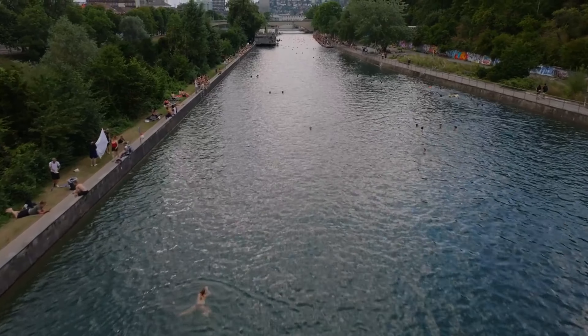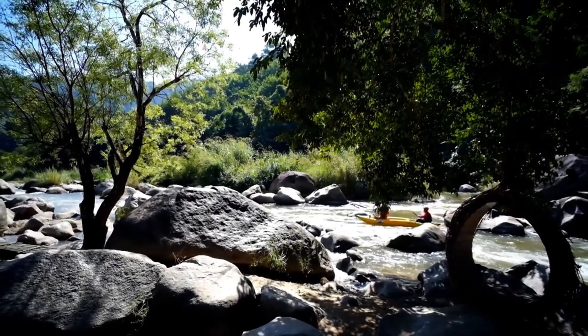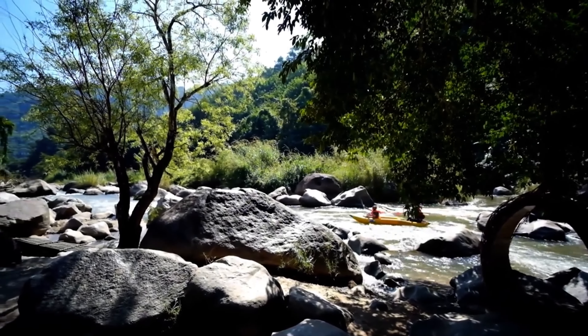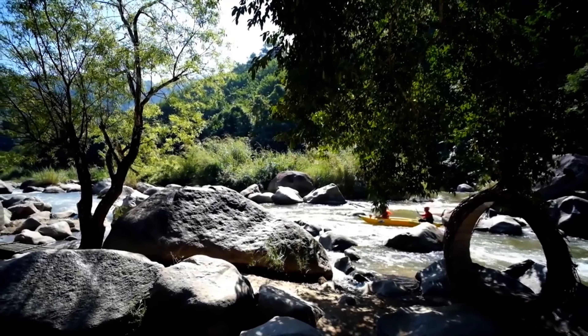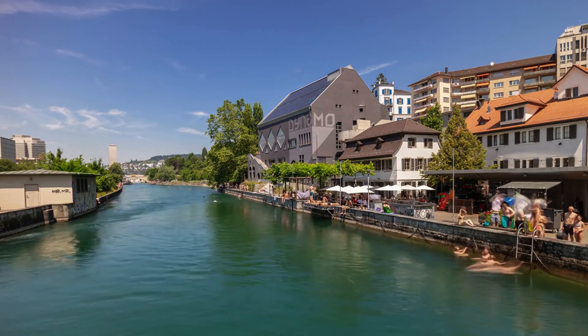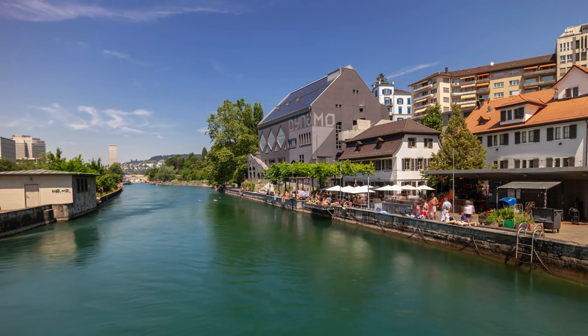Zurich is one of the few cities where you can take a swim in the middle of the city. Flussbad Oberer Letten is a natural swimming area on the Limmat River, offering a unique experience for visitors during the summer months. Locals often swim here after work, making it a fun way to experience Zurich's lifestyle.